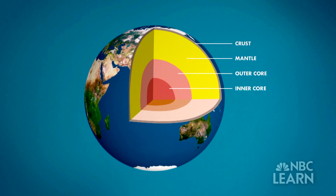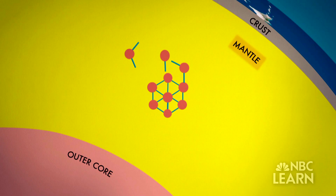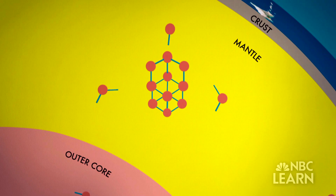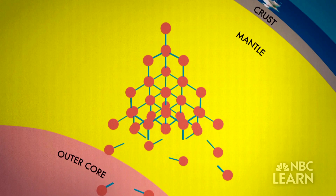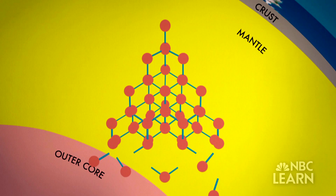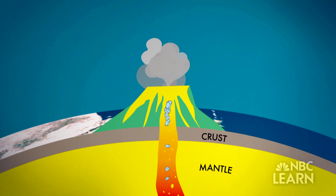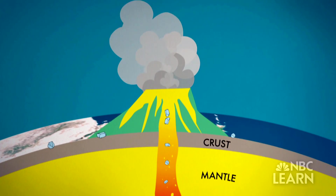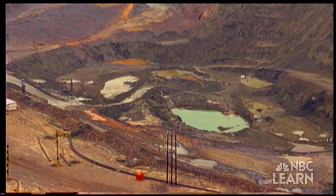Natural diamonds themselves are created under these same extreme conditions, deep within the Earth's surface, in the mantle where carbon atoms are put under intense pressure and heat, causing them to bond with one another in special ways. Over millions of years, these atoms form a crystal structure which becomes diamonds, and these are brought to the surface by volcanic explosions and other geologic phenomena.